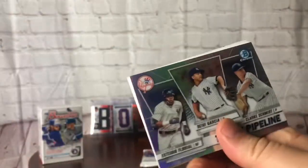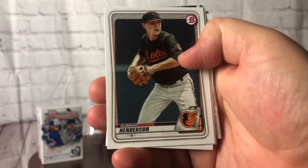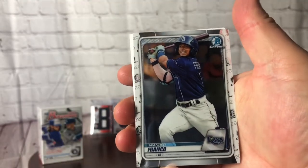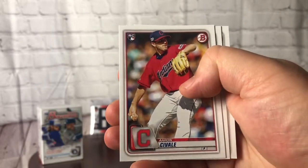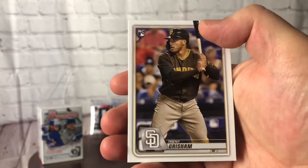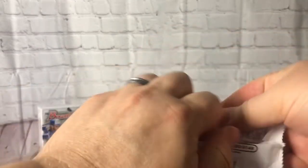We got a pipeline card — missing Dominguez on there, that stinks. Yankees pipeline, come on. Gunner Henderson, Nick Lodolo, Jared Kelenic, Wander Franco as a chrome but obviously not a first Bowman because he was in last year's product. A pitcher first Bowman of Aaron Ashby. Ending on some paper base — a Volpe rookie card, a Dustin May rookie card, and a rookie card of Trent Grisham. Second pack of the hanger — hope everybody's still staying safe as most of America begins to open back up.